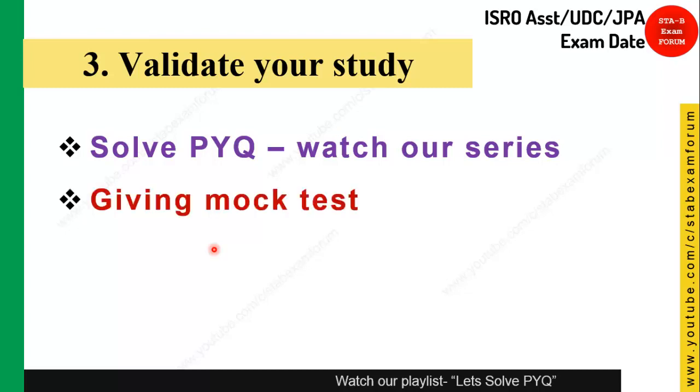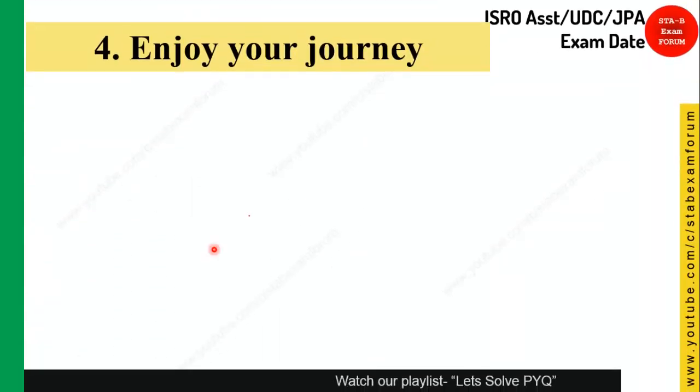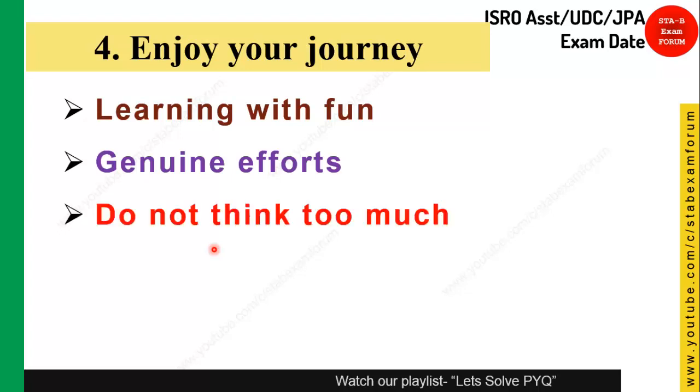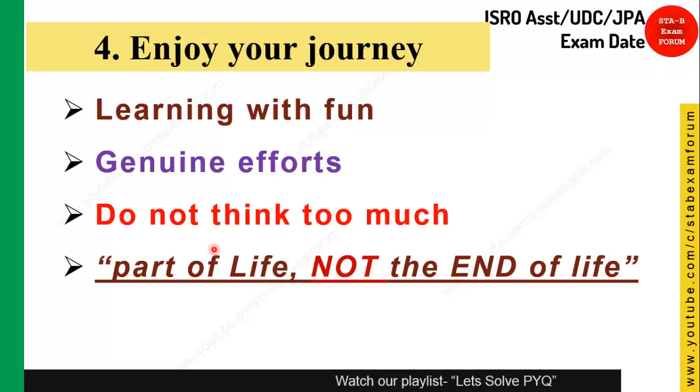Another way to validate your study is by giving mock tests, which let you check what you have actually learned. Finally, and most importantly, enjoy your journey and learn with fun. Put in genuine effort — without that, everything will be futile. Also, avoid overthinking, as it only causes unnecessary stress. These exams are a part of life, not everything.